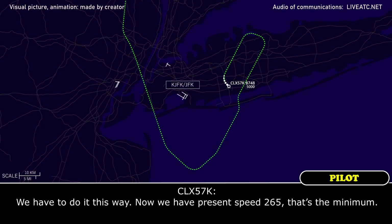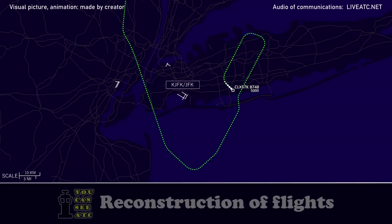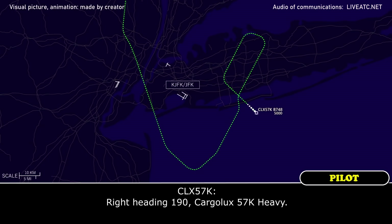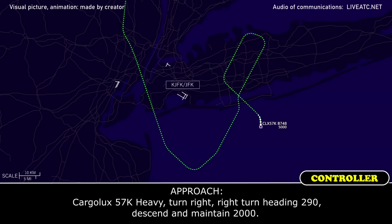Cargolux 57 Kilo Heavy, you want to keep the speed at 250 knots? We have to do it this way — presently we have 265, that's the minimum. Cargolux 57 Kilo Heavy, roger. Turn right heading 190, right heading 190, Cargolux 57 Kilo Heavy. Turn right heading 290, descend and maintain 2,000.